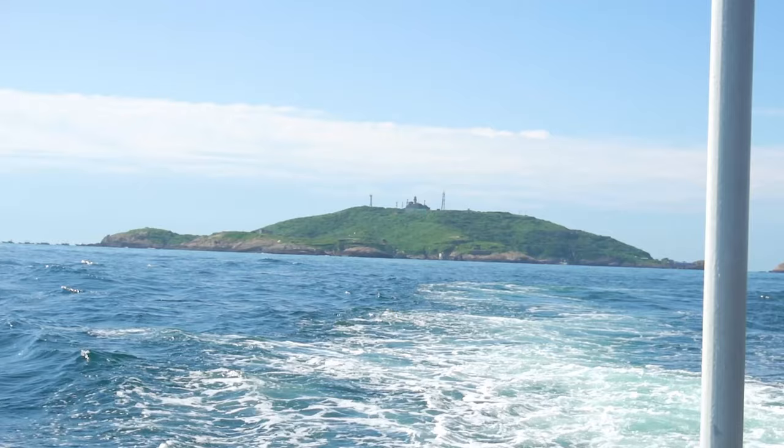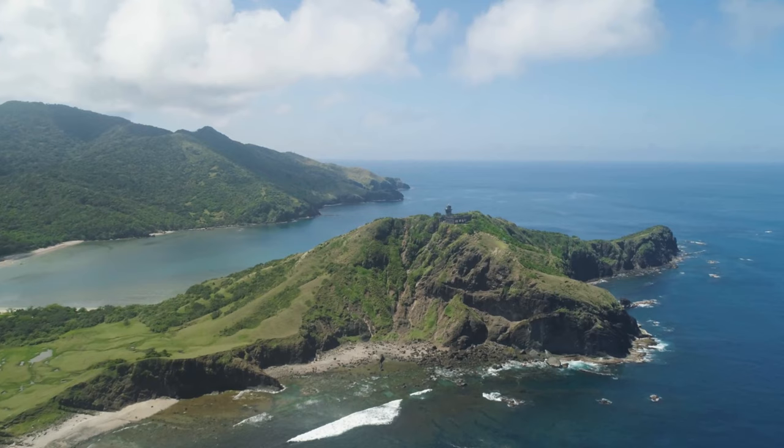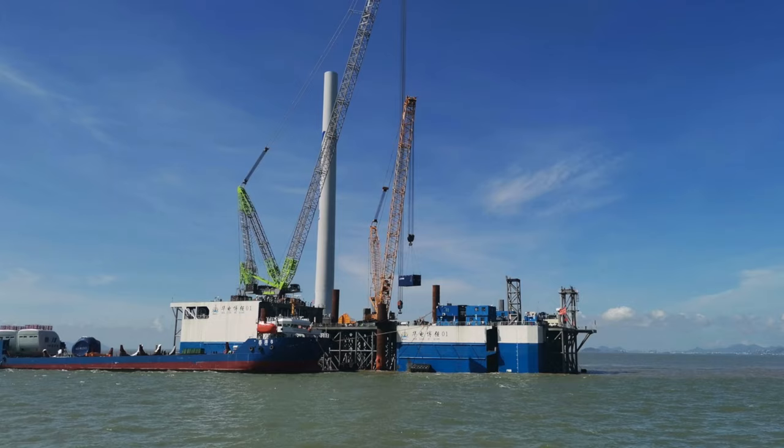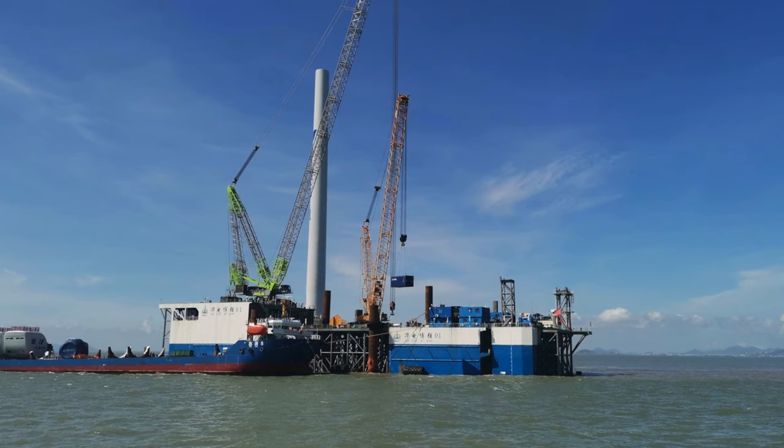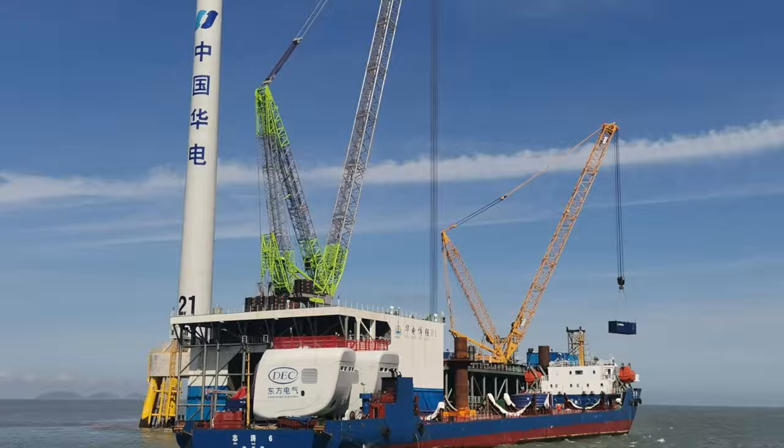The Pishan Island, part of Yuan City, is a remote location south of the Jixiang province in China. Northeast of this island, the depth of the ocean presents perfect conditions for China's first 66 kilovolt offshore wind farm.